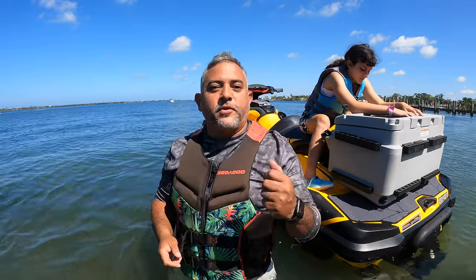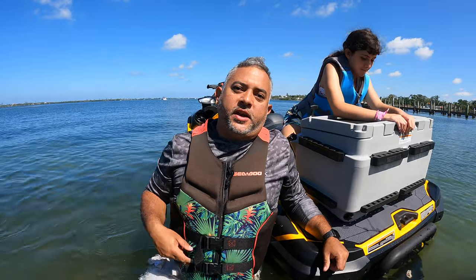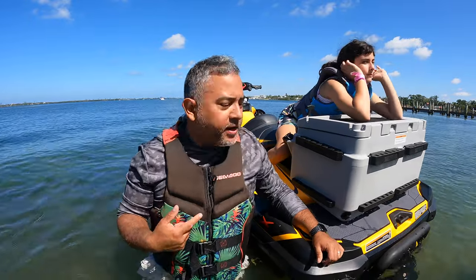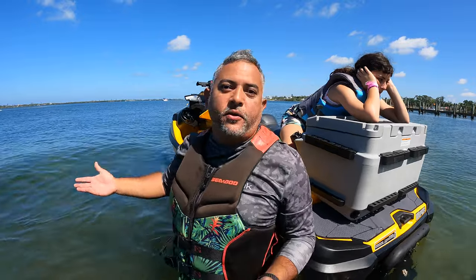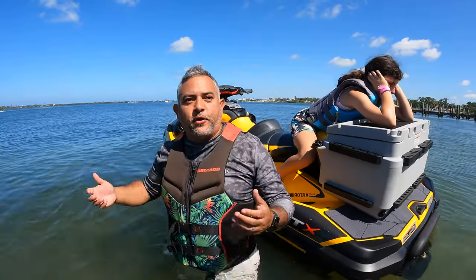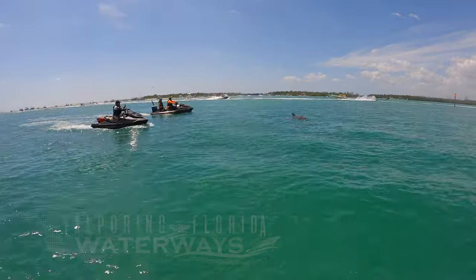What's going on everybody, welcome to the channel! Super excited about today's adventure. We are sitting out here at Indian Mound Park — we've already launched, we're already on the water. We're getting ready for a super amazing day exploring Florida waterways. We are checking out Anglewood, we're checking out Boca Grande.